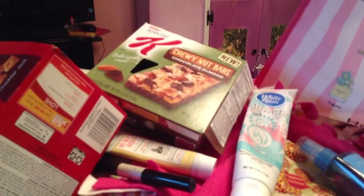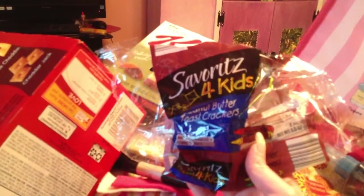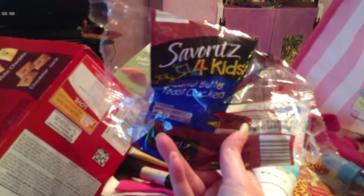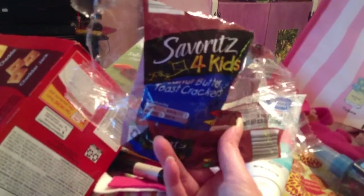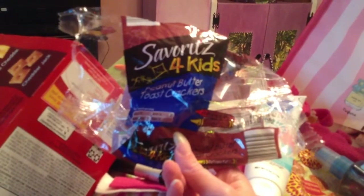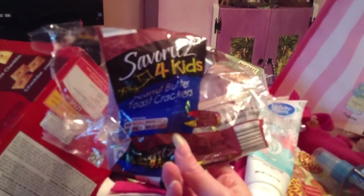The last item I have is Savor It's Four Kids peanut butter toast crackers. I did not like these at all - they were absolutely dry. I had to eat them with coffee because they were so dry. I would not repurchase these peanut butter toast crackers.